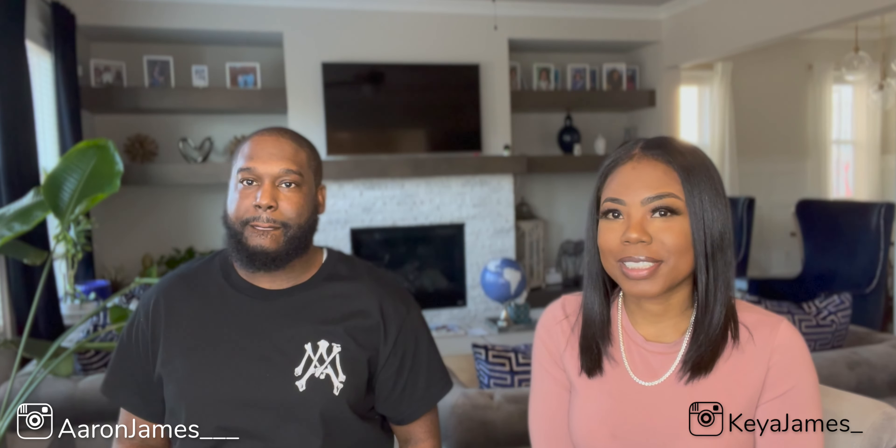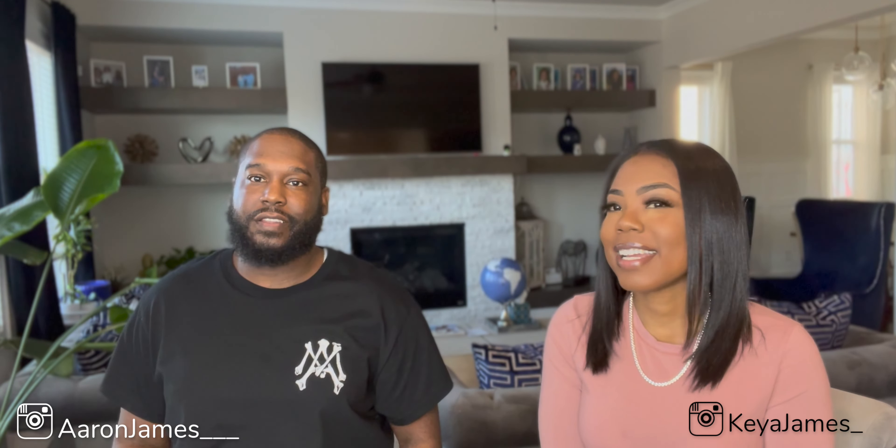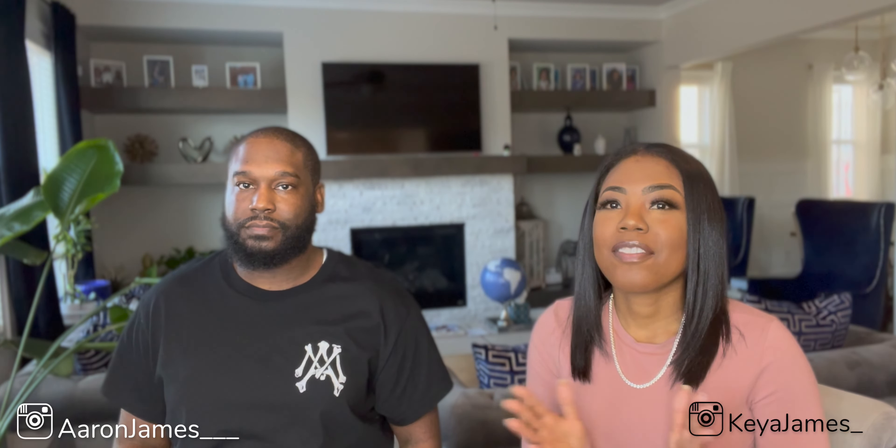Hey guys, welcome to our channel. My name is Kia. I'm Aaron. And in our channel, we talk all things real estate, building wealth, and finance.